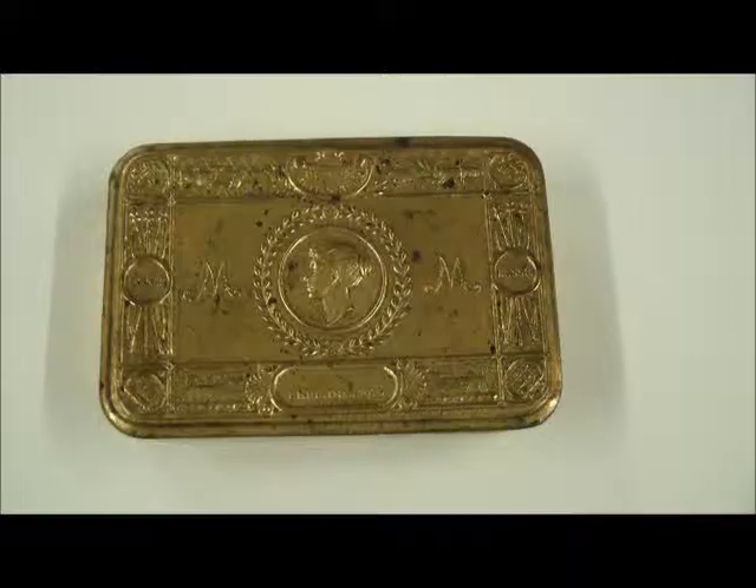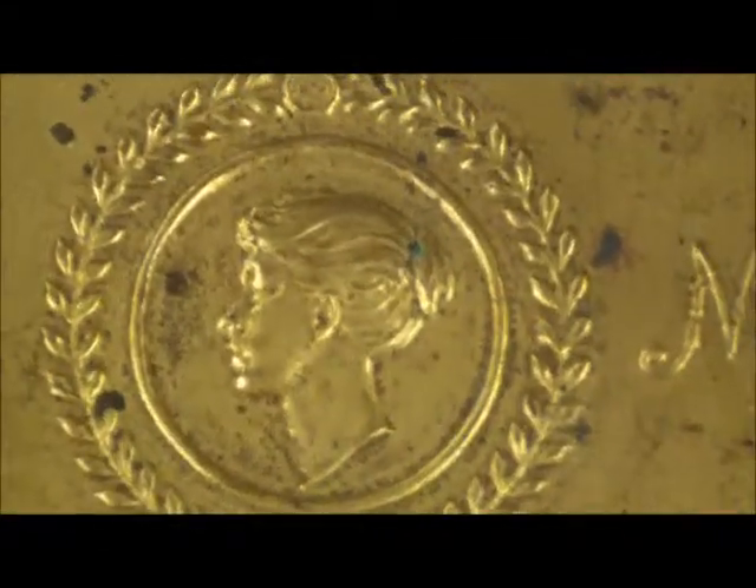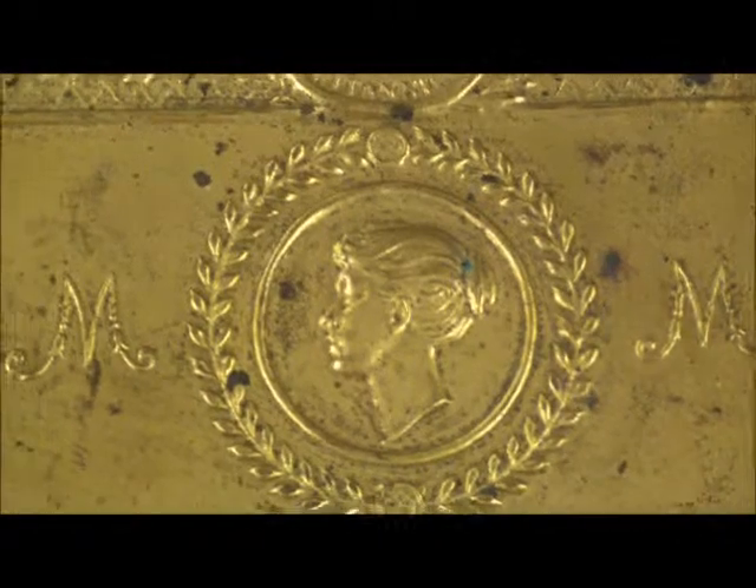Families quickly began to put together Christmas gift packages for their fathers, husbands and brothers fighting on the Western Front as a show of support and love. Perhaps the most famous of these packages was the Princess Mary cigarette tin, like this one here. King George V's only daughter, Mary, was keen to organize a national campaign to send all British troops serving abroad on Christmas Day a token of the country's gratitude.